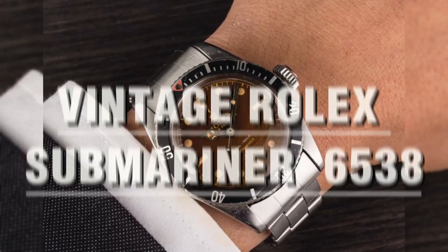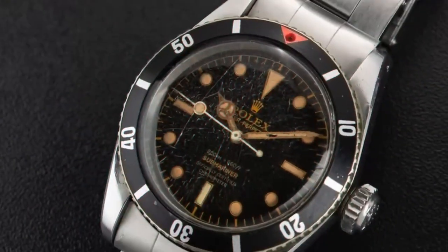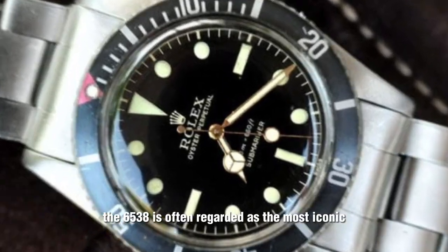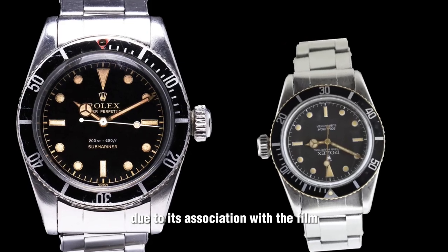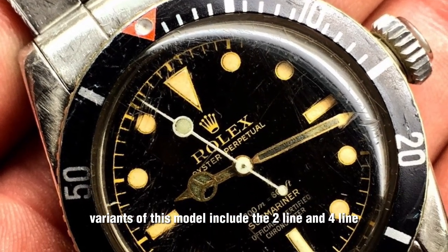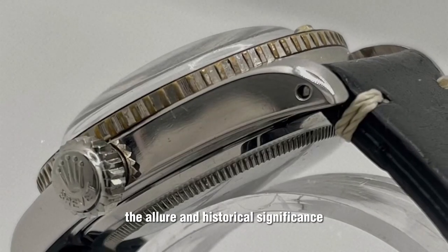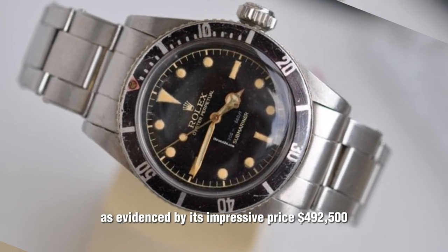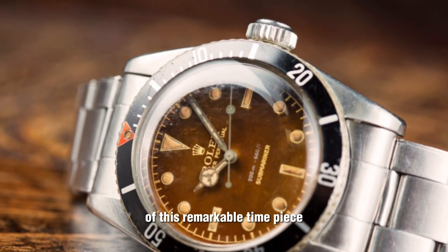Vintage Rolex Submariner 6538 — Big Crown. Enter the world of James Bond and embrace the iconic vintage Rolex Submariner 6538, famously worn by actor Sean Connery in the film Dr. No. This timepiece, with its oversized 8mm crown, has become a symbol of the Bond franchise and a coveted treasure among collectors. The 6538 is often regarded as the most iconic and desirable vintage Rolex sports watch. Variants include the two-line and four-line models, denoting lines of text at the six o'clock position, with the latter indicating chronometer certification. An example achieved an impressive $492,500 at auction in December 2017.